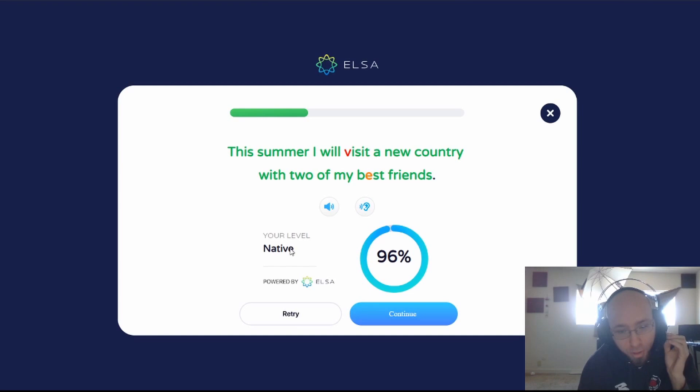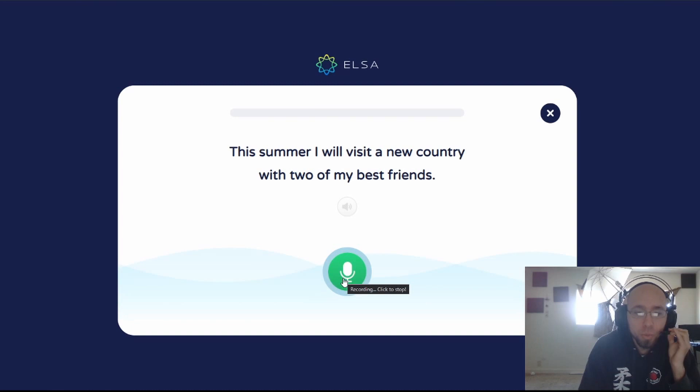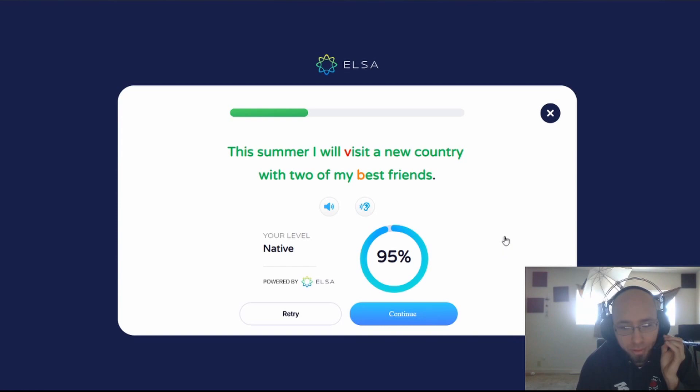Still can't get 100% though. Let me try this one more time — I'm going to super clearly enunciate. This summer, I will visit a new country with two of my best friends. I don't know what to do. Apparently I have a problem with V and B. Maybe that's all the Spanish practice I got. And if we move on, let's try the next one.